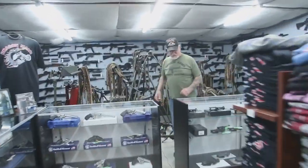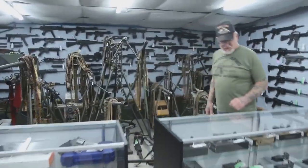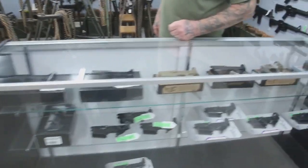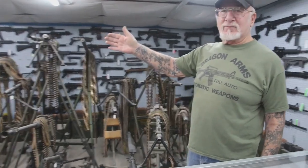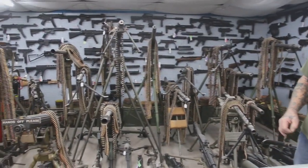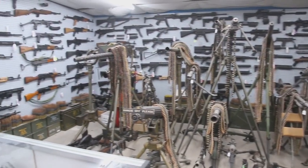Over here we sell all different types of receivers in this cabinet. These are all fully automatic machine guns from all different countries, going back to World War I all the way to present.